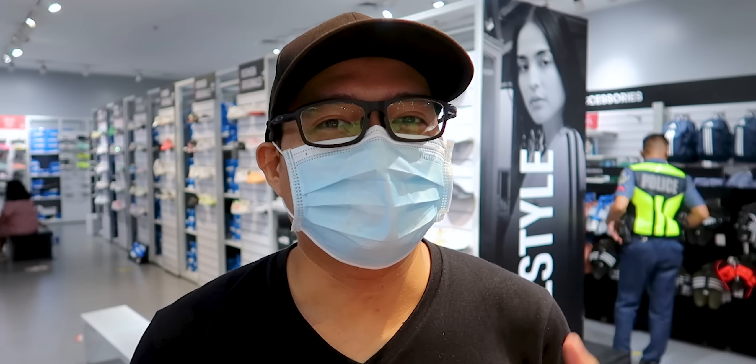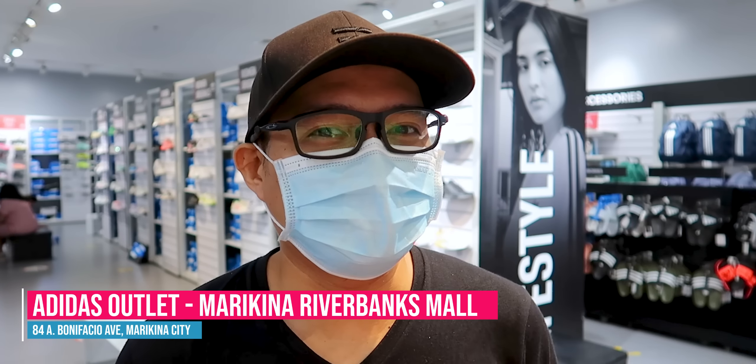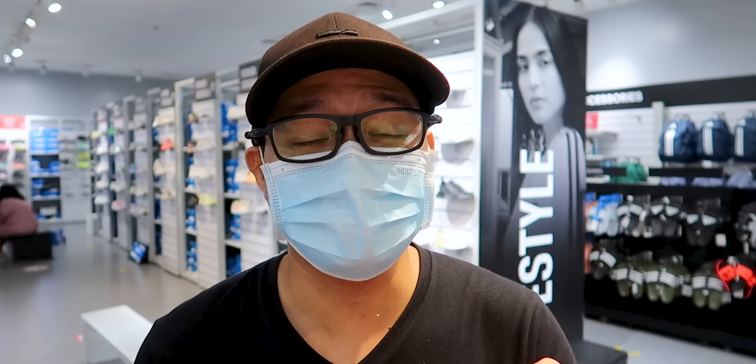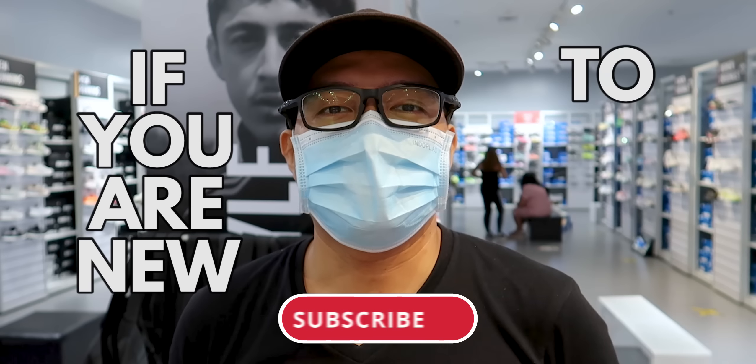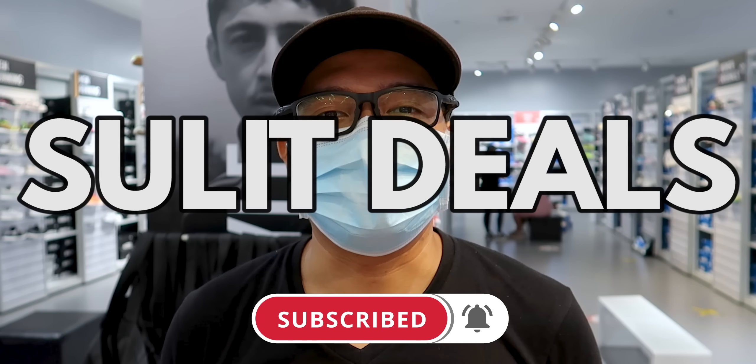Hello, what's up? Welcome back to the vlog. Right now guys, we are here at Adidas Outlet. It is in the Riverbanks Mall. Let's check them out because they are 30, 50, and 70% off on their shoes and also the apparels. If you are new to my channel, please hit that subscribe button and notification bell to get updates on the best deals and solid deals.